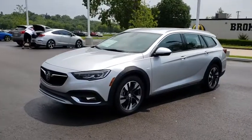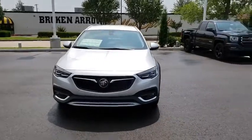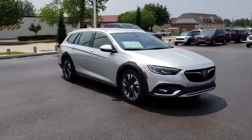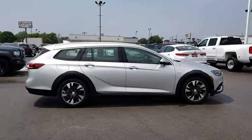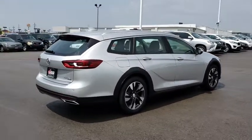2018 Buick Regal TourX. The Buick Regal TourX provides all the functionality you could ever want from a vehicle. Large amounts of cargo room, plenty of headroom and legroom in both rows, and a look that stands out from the rest are all reasons to check this vehicle out. Here are some of this vehicle's great options.